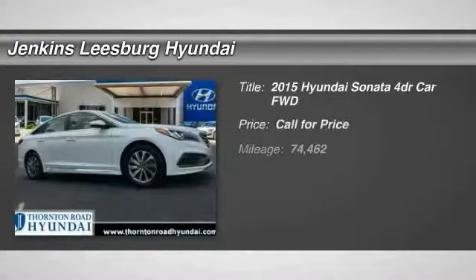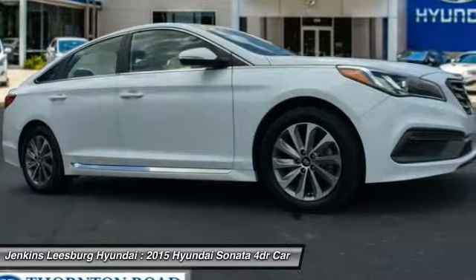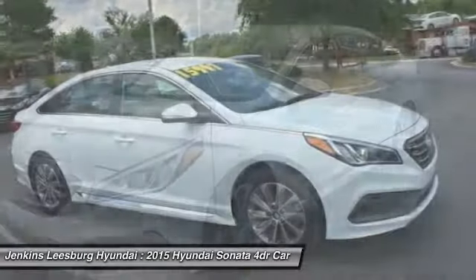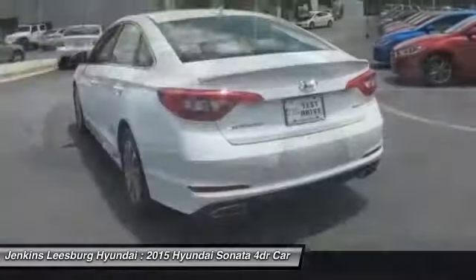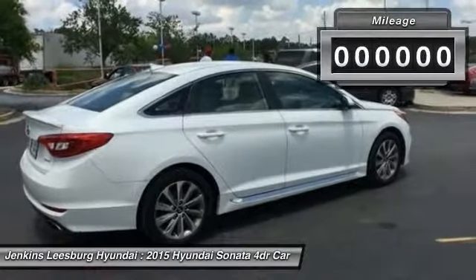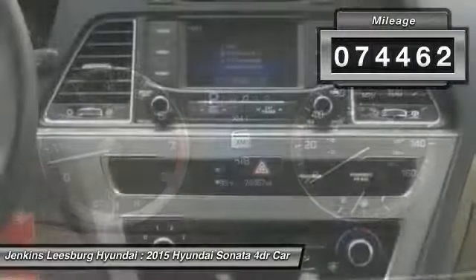Come test drive the 2015 Sonata. The Sonata has a long list of technologically advanced interior features and options that make driving safer, more convenient, and much more fun. Don't forget the exterior corrosion protection — a 14-step roto dip system that provides unmatched protection for your Sonata. This vehicle has less than 75,000 miles.